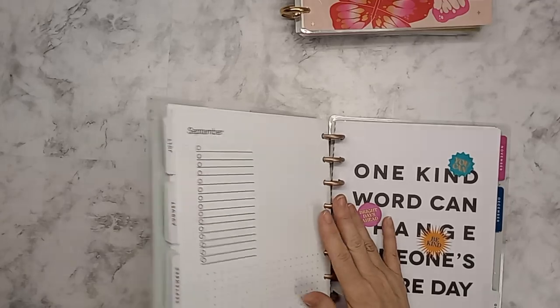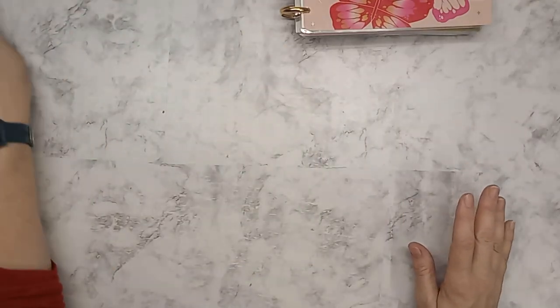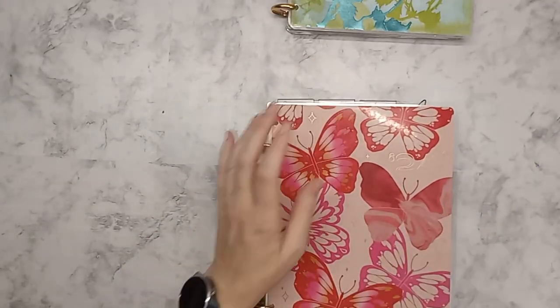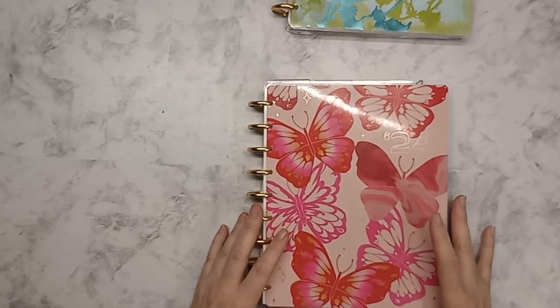That is just a quick recap of what my garden planner was. I am going to go over my faith planner, which is more of a notebook — it migrated and morphed into a notebook more than a planner.